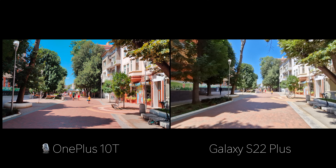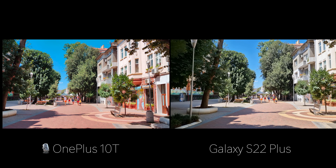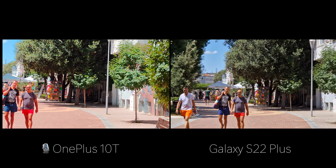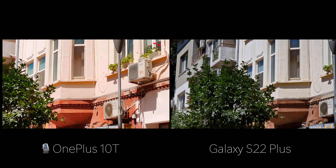You can switch to the ultrawide here on the Galaxy, but apparently not on the OnePlus. Switching back to 1X on the Galaxy — you also have 3x zoom, and you have 3x digital zoom on the OnePlus, but the difference in quality is quite jarring.